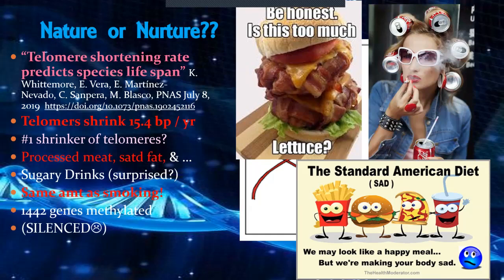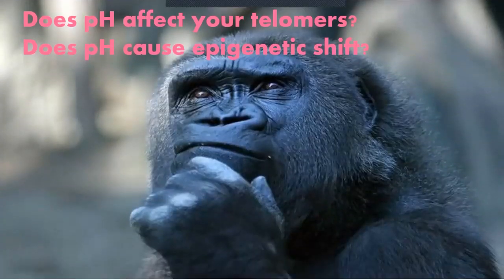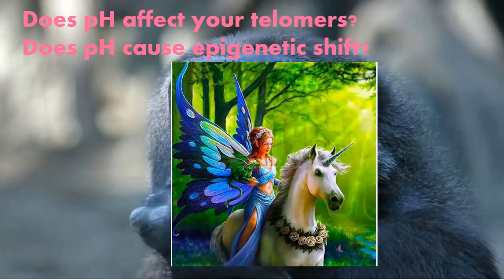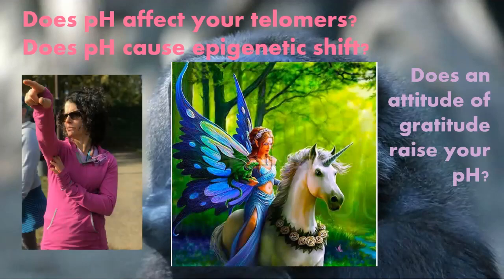1,442 genes were silenced by these dietary factors — genes you probably needed — including 28 in your adipose tissue, causing fat cells to go out of control. This made me think: our diet affects our pH, our pH affects our telomeres, and is pH causing the shift in our epigenetics? There's also an attitude of gratitude — could that change your pH?